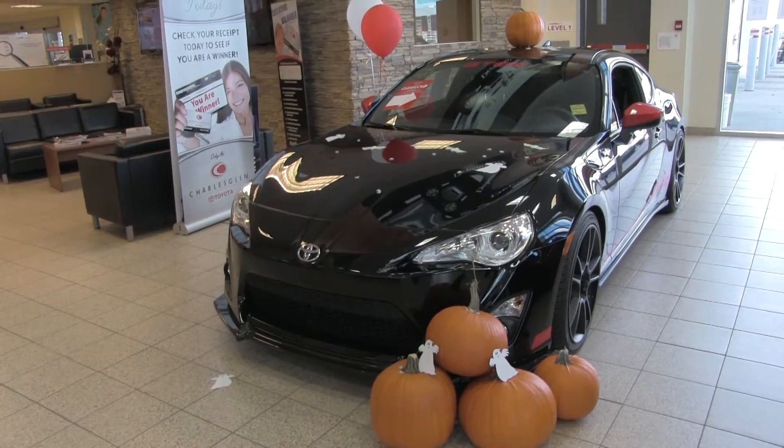Hi, my name is Sean Nixon, product advisor here at Charles Glen Toyota. Here at Charles Glen it is Stocktober, so we want to restock our used car inventory with your great trades — come trade your current vehicle in.